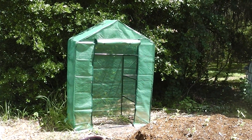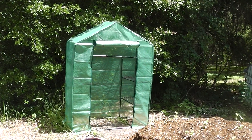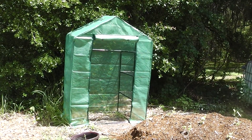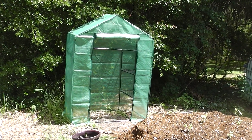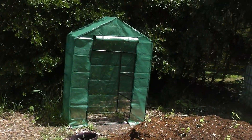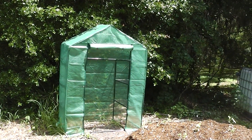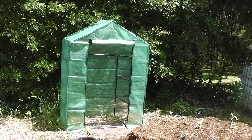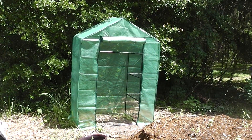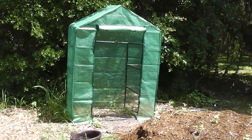Hey guys, homestead prepper here. I want to share with you a walk-in greenhouse that I picked up at an Aldi. My wife and I were in Weaverville, North Carolina the other day and she spied this — it was $50. There's no way I could go up to Home Depot, Lowe's, or anywhere and construct that for $50 unless you had everything reclaimed. It only took a few minutes to put together.